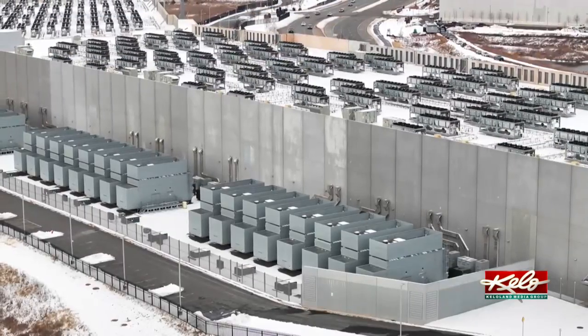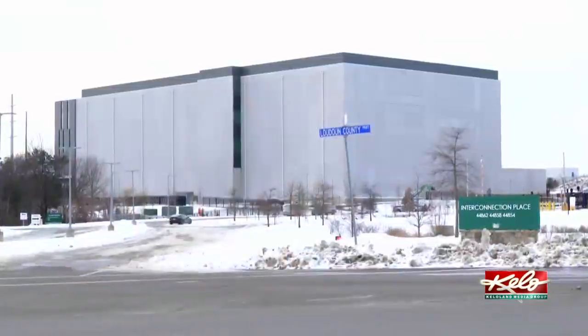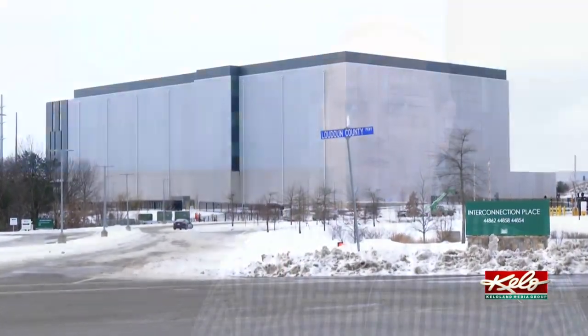Van Artsen says data centers can process a wide variety of information. It could be anything from your files that you have in the cloud — your family photos, your videos that you take on your phone — all the way to specific data analytics from your workplace, a specific work product, all of the data analysis that goes behind your healthcare data or banking data. All of that is data.